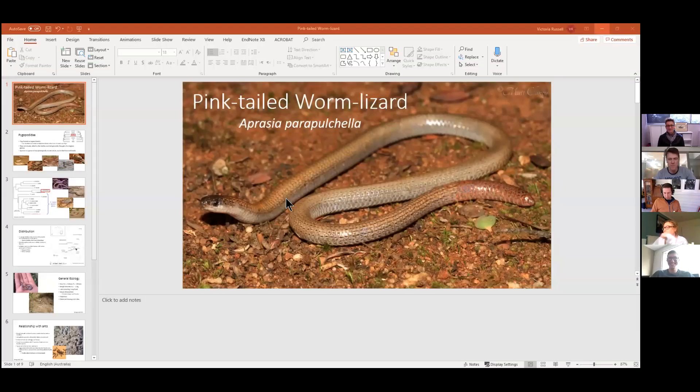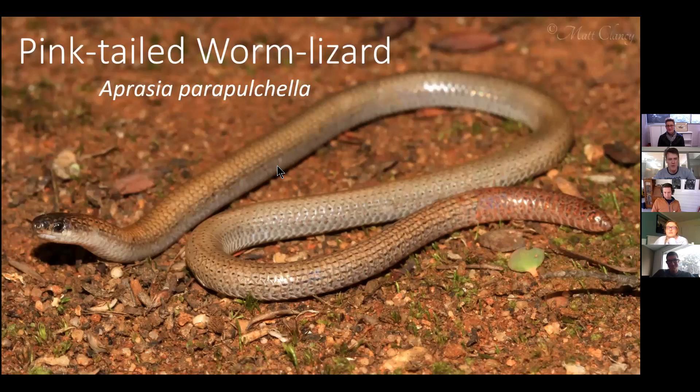I just want to introduce Victoria, who will be presenting this week's Herp of the Week. Over to you, Victoria. Thanks. So this is the pink-tailed worm lizard, Aprasia parapulchella.